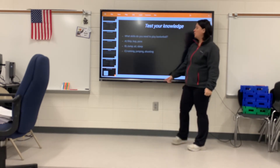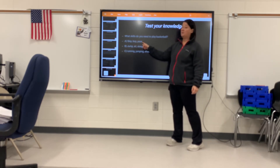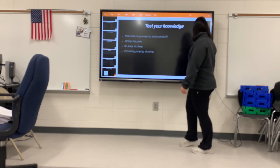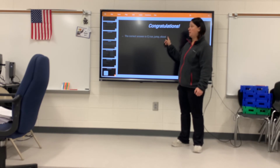Test your knowledge: what skills do you need to play basketball? Option A: skip, hop, pass. Option B: jump, sit, sleep — that would be very funny if you were sleeping on the court! Option C: running, jumping, shooting. The correct answer is C — run, jump, and shoot.